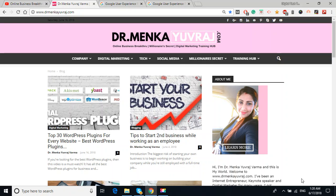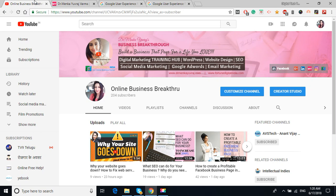Hello everyone and welcome back to my channel, Online Business Break — the business that pays for the life you love. Before moving ahead with the video, please subscribe to my channel and don't forget to click the notification bell so you'll get notified about all my updated videos. I always make videos about digital marketing, social media marketing, Google advertising, website designing, and search engine optimization.